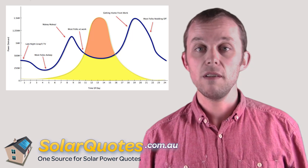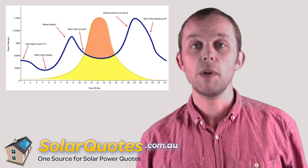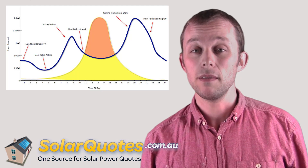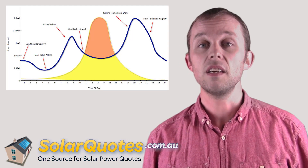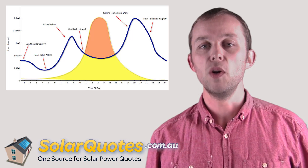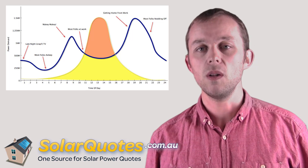They stick the computers on, the TVs, the heating, the cooling, depending on the season. That's actually when you get the biggest peak of the day in electricity demand — the second highest peak you can see. Then as everyone goes to bed it drops off again and we start again. That's the blue line — electricity demand for a typical Australian house.